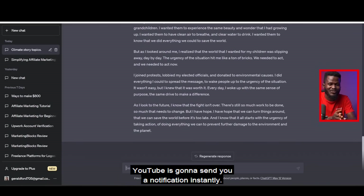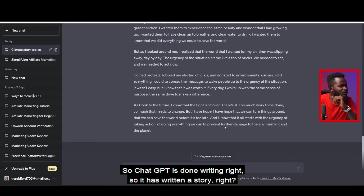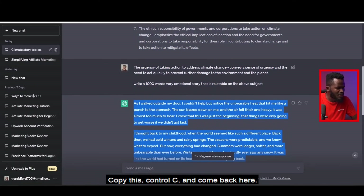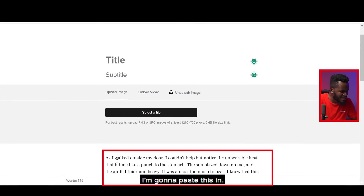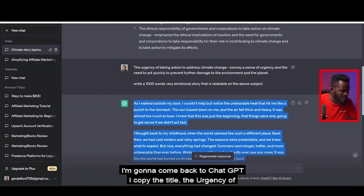ChatGPT is done — it has written a story. I'm going to copy this right now with Ctrl+C, come back to our website where it says 'Start,' and paste it in. Then I come back to ChatGPT to copy the title: 'The Urgency of Taking Action on Climate Change.'